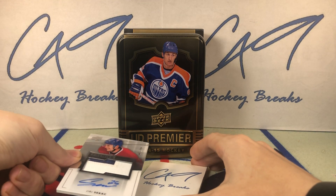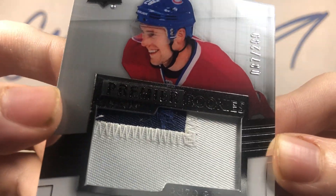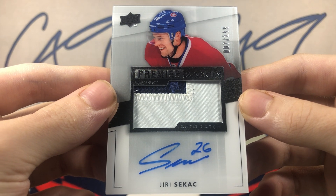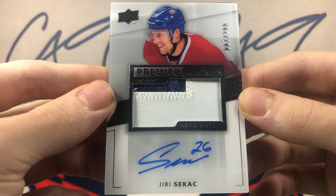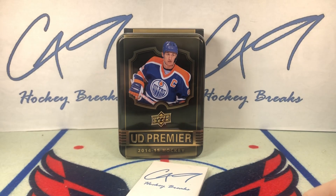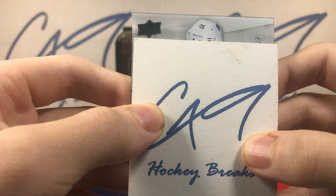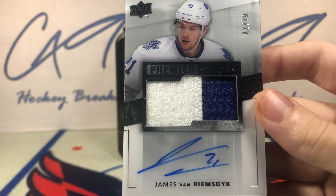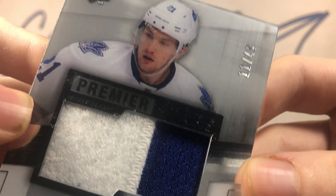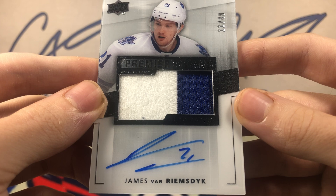Up top for our RPA, we've got a two-color rookie patch auto number 007 of 299: Yuri Sikac, 7 of 299. And our final card — hopefully this is a big one, or this is going to be a bit of a disappointing tin. James Van Riemsdyk, two-color Premier Stars number 11 of 49.